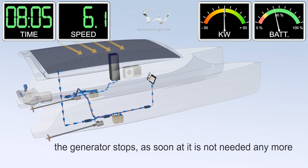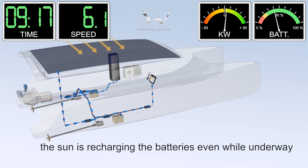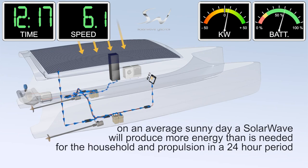After reaching calm waters behind Guadalupe, the skipper slows down and the generator stops, also automatically. Again, the SolarWave 62 is sailing with the sun and reaches the marina at 4 p.m. to enjoy sundowner cocktails for happy hour.